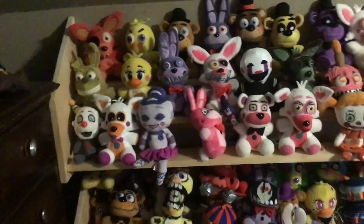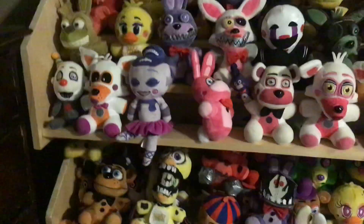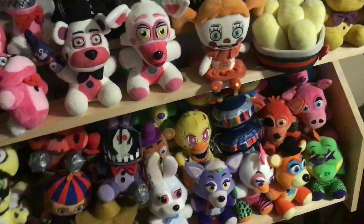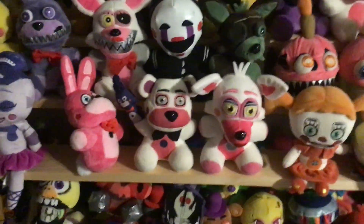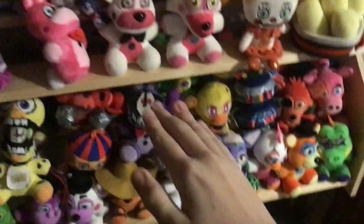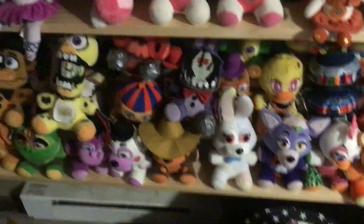So, the Frostbear figure and plush — apparently they are available at Walmart because they're both exclusive to Walmart. As of today you could probably go to Walmart and get them, so I'm trying to get them as soon as I can so I can get you guys a good review. I'm not going to be the first one to get the Frostbear — a lot of people have already gotten the Frostbear plush and figure, so don't think I'm the first one.